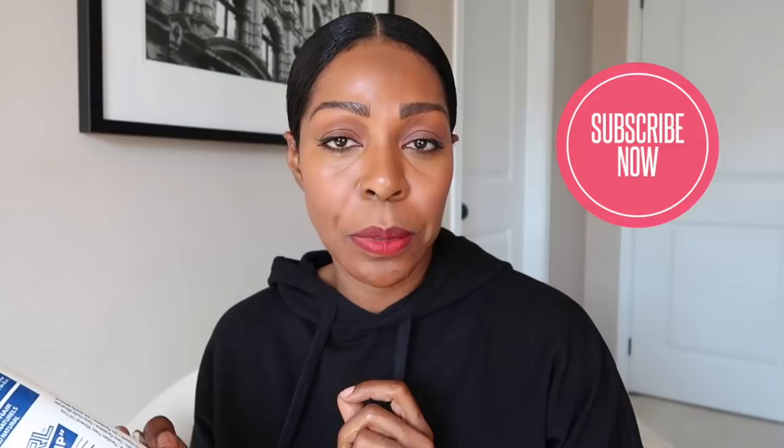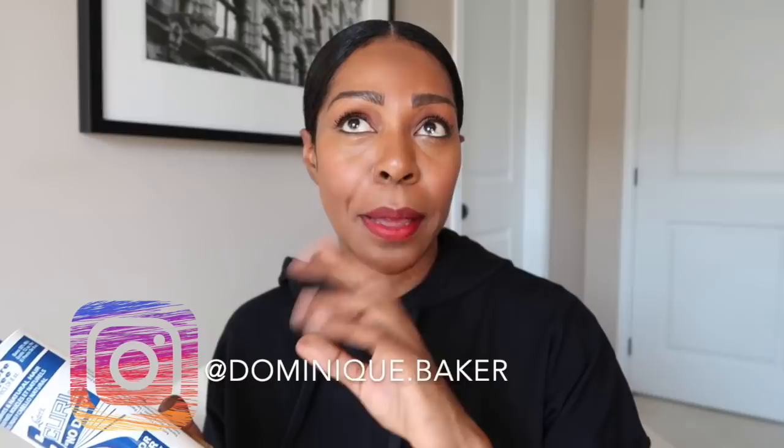Love you, thank you for watching. If you enjoyed this video, please like it. Don't forget to subscribe to my channel. Follow me on Instagram at dominique.baker. I'm overhauling my website yet again, so you can expect blog posts to follow shortly. Love you, have a great day.